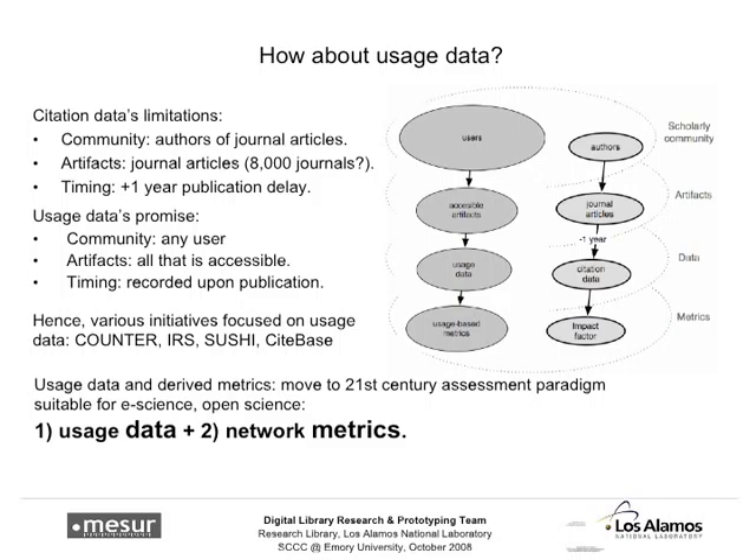The scholarly community as a whole is a really big circle — it includes doctors, nurses, and many people who read things and are involved in science but aren't publishing authors. Their views are not reflected in the journal articles that we measure citations for, a couple of years after the fact, when we calculate an impact factor. That's one specific metric. But when it comes to usage data, there are a lot more interesting things we can do.